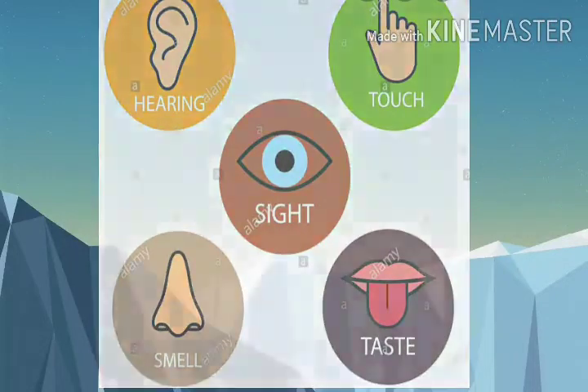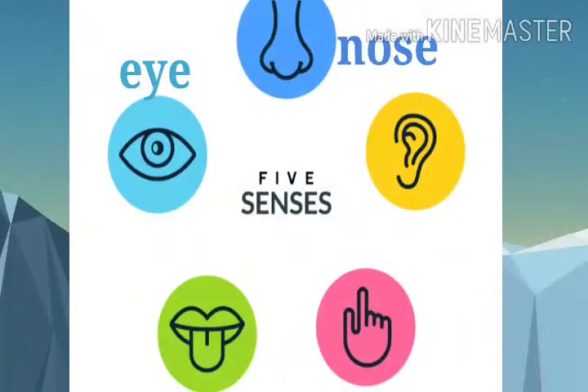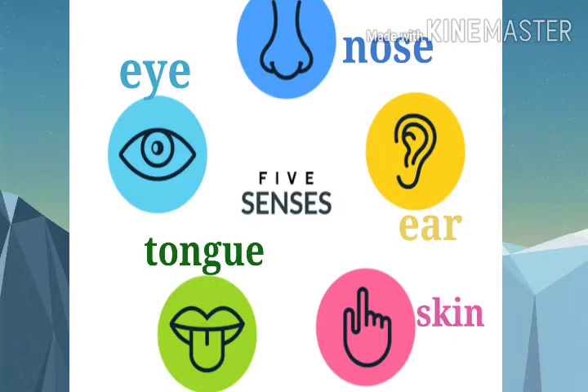Apart from these, we also have five sense organs: eyes, nose, ear, tongue, and skin.